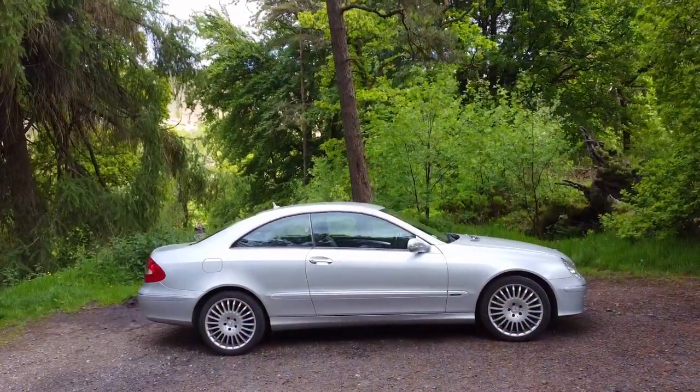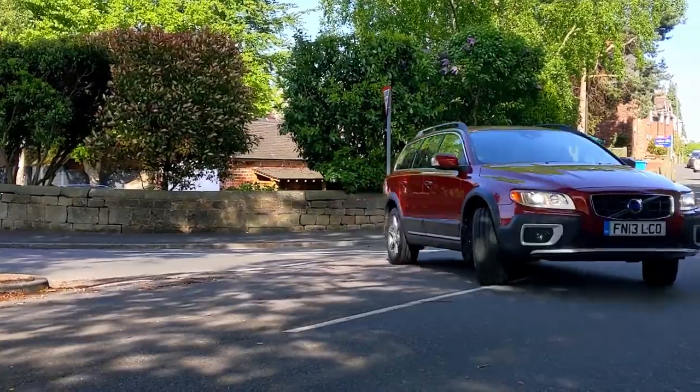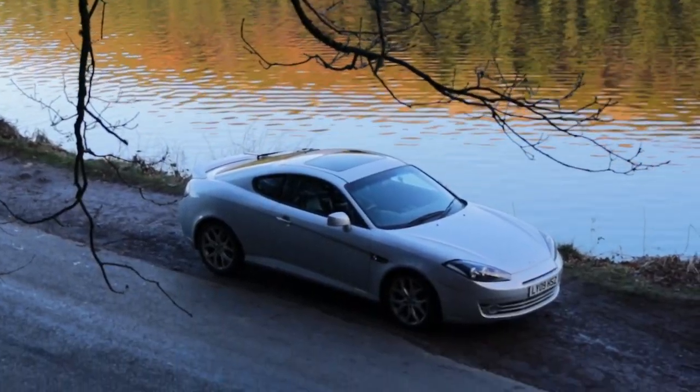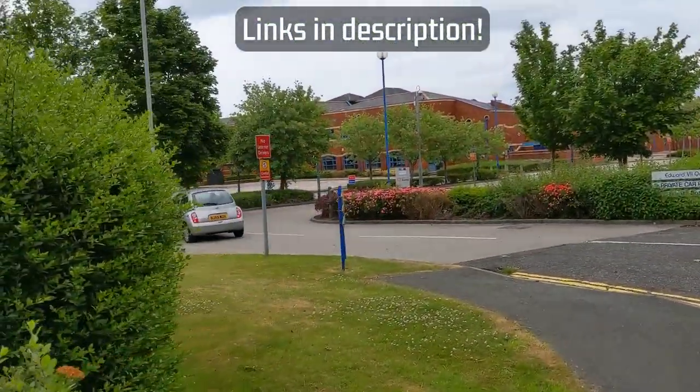Do you have a noughties car? Do you agree? Or perhaps a different decade gets your vote? Let me know in the comments. Remember to like and subscribe and all that good stuff, and many of these cars featured in the video have been reviewed, so be sure to check those videos out too.